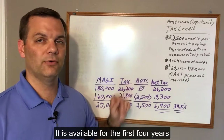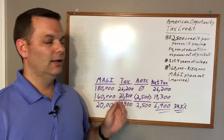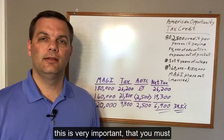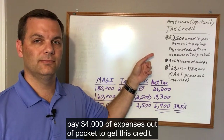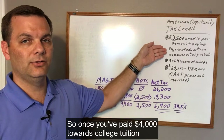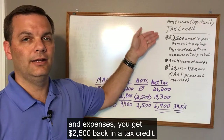It is available for the first four years of the student's college. Now it's important to note — this is very important — that you must pay $4,000 of expenses out of pocket to get this credit. So once you pay $4,000 towards college tuition and expenses, you get $2,500 back as a tax credit.